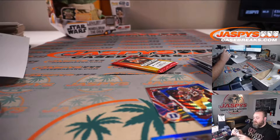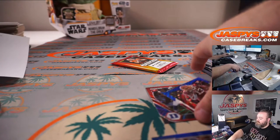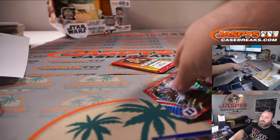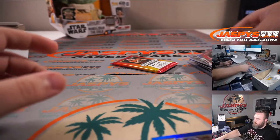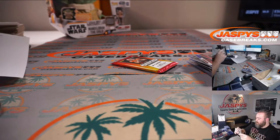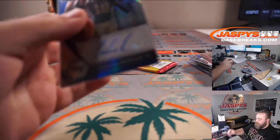Okay Bennett, we're coming down to the last pack. Color Blast rookie quarterback auto — that's what we need. Let's get it. Good luck, Bennett!